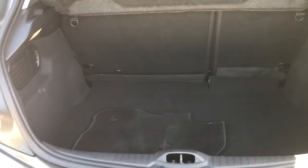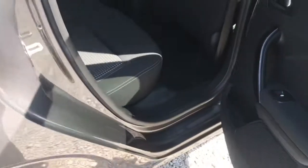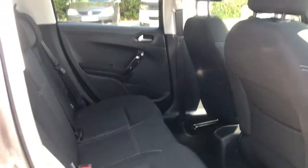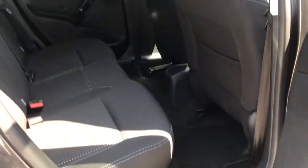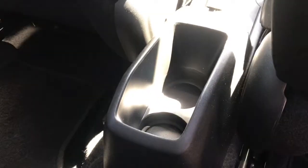This 5 door hatchback does have plenty of space, very practical. There are storage compartments near the doors, storage pockets in the two front seats, and two cup holders in the rear.